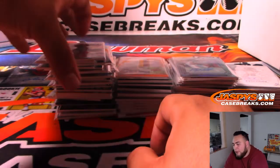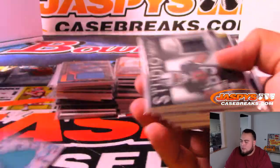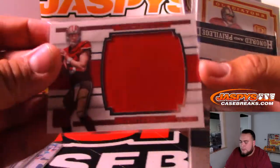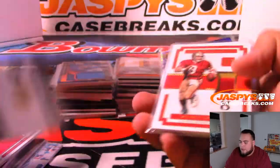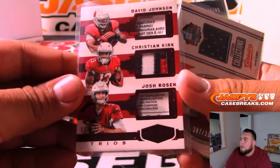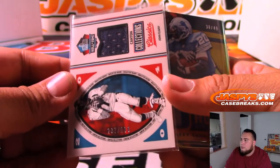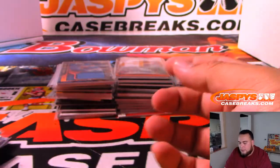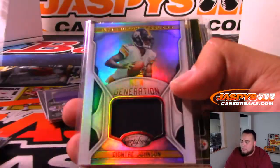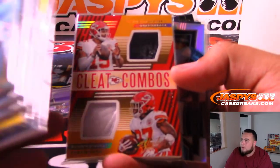Here were all the relics — I'm not going to go name by name but I'll just show them to you. We had a 49ers relic, Gurley, another 49ers, Steve Young, Christian Kirk, Rosen, David Johnson, and ten laundry tags on Johnson and Rosen. A Barry Sanders relic as well — a lot of really nice stuff. Nice cleat combo with Mahomes and Hunt.